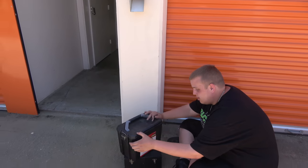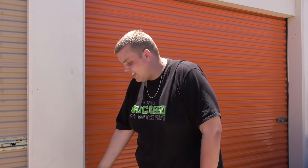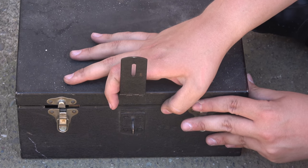First things first, let's get into this ammo crate. Is it going to be ammo? Paperwork? Three, look down there. See it? Savage Arms. Three, two, one.